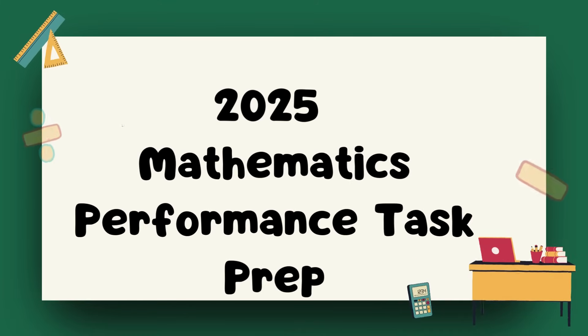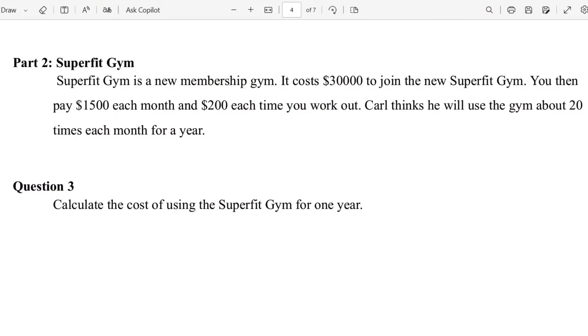Welcome back to the channel Prep Star. We're looking at Part 2 of the mathematics performance task: 'Getting Fit.' In Part 2, we're looking at the SuperFit Gym. SuperFit Gym is a new membership gym. It costs $30,000 to join. You then pay $1,500 each month and $200 each time you work out. Carl plans to use the gym about 20 times each month for the year. Calculate the cost for using the SuperFit Gym for one year.